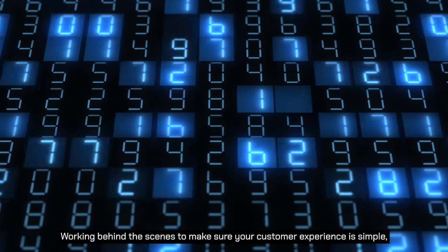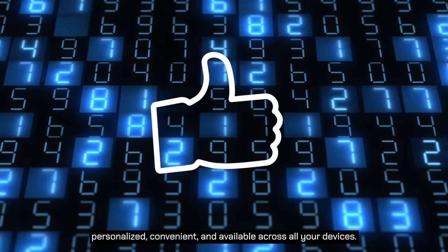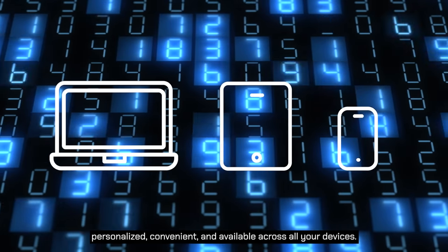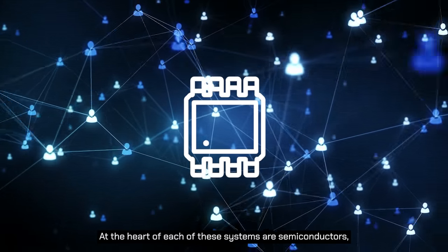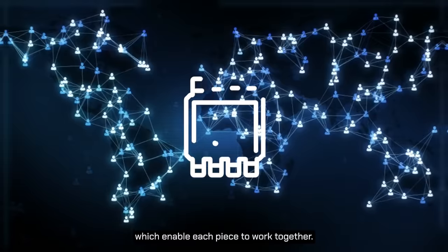Working behind the scenes to make sure your customer experience is simple, personalized, convenient and available across all your devices. At the heart of each of these systems are semiconductors, which enable each piece to work together.